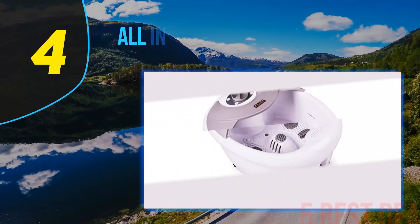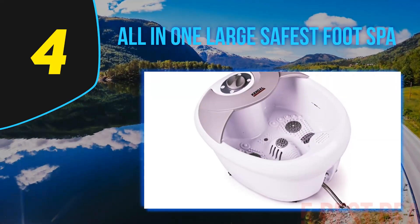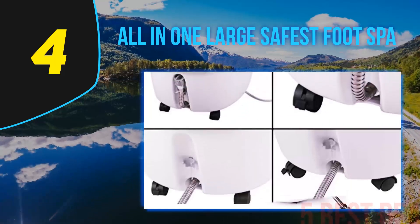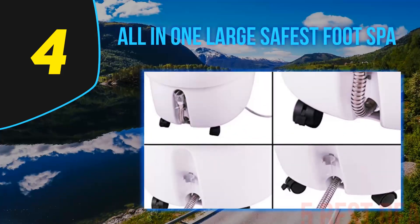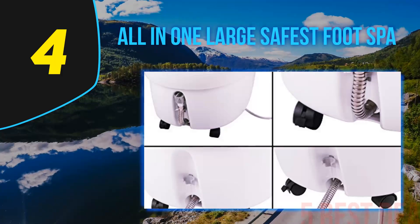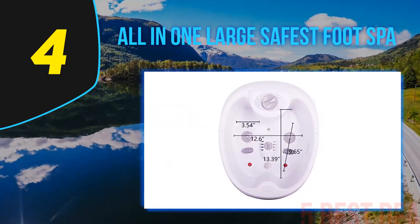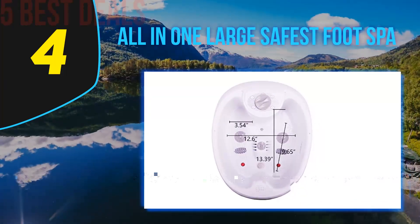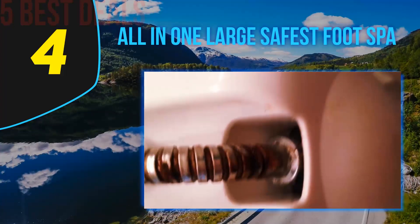Coming in at number four on our list is the all-in-one large Safest Foot Spa. Much like the A7V, the Kendall FB09 features two sets of massagers: one set of circular vibrating massagers and another set of corncob massagers in the middle. Though it doesn't have as many rollers as the former, the Kendall FB09 is also very easy to use.